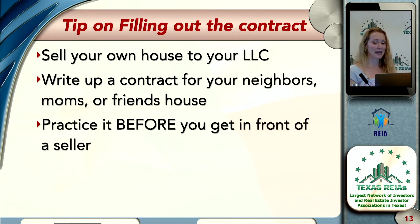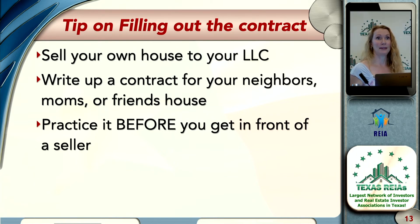One of the advantages of the one, two, and three-page contracts is it makes the seller and the investor maybe feel more comfortable. But is that really true, or is that just how we show up as an individual? If we show up confident and say, 'This is the standard contract,' the seller says, 'I feel much more comfortable, let's move forward.' Versus, 'I don't know any of this stuff and this is the first time I've filled one out.' Practice it before you get in front of a seller.